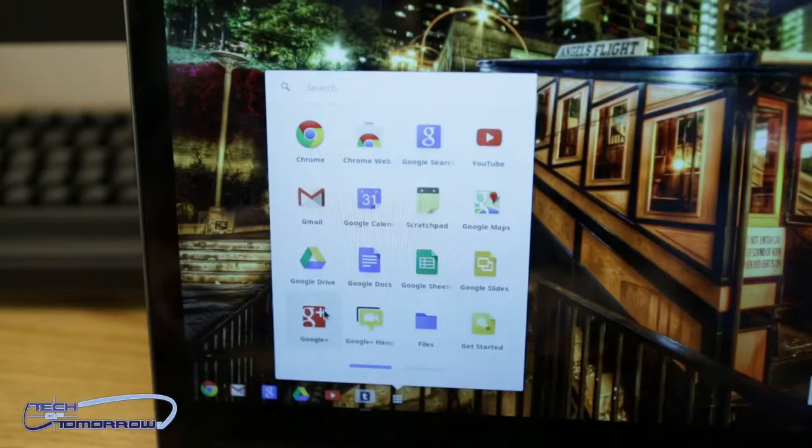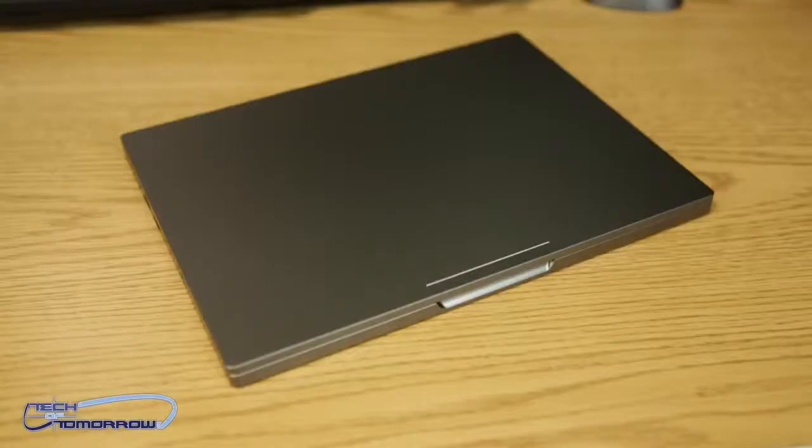Everything on here is run through the Chrome OS, so you're not gonna be doing anything else on this thing but that. You can check your email, watch movies, stream movies — basically anything that you can do in the web environment you can do on the Chromebook Pixel. Take a look at it when it's all closed up — it's very lightweight, very business looking, totally different than anything else out there on the market.